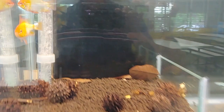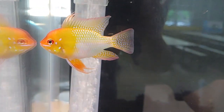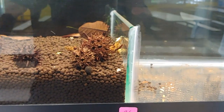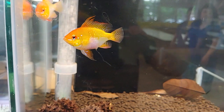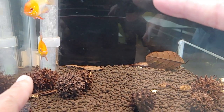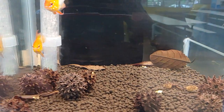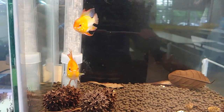This pair is really cool — this male gold ram had kind of like a nuchal hump on it. I believe these two won first place in the egg layer pair category. Later on, these two actually spawned in this tank — when I came back, they had eggs in the tank.